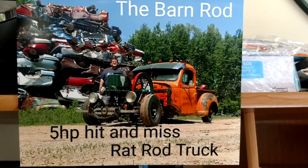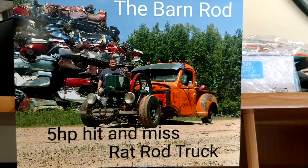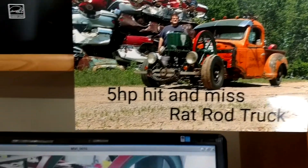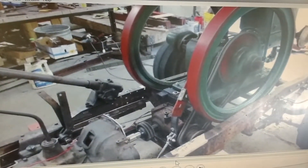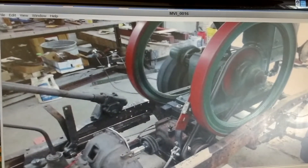I'm going to be doing this video with some commentary today. The barn rod — that's the finished product — the five horse hit and miss rat rod truck. Here's the video. I'm a low-tech guy, bear with me.